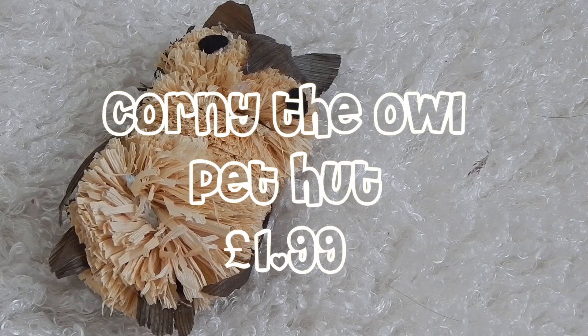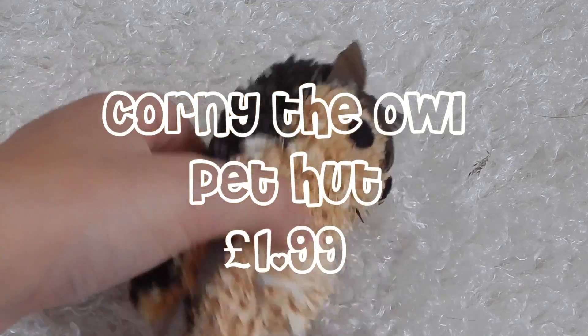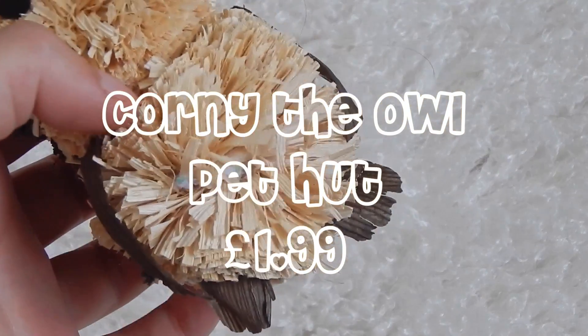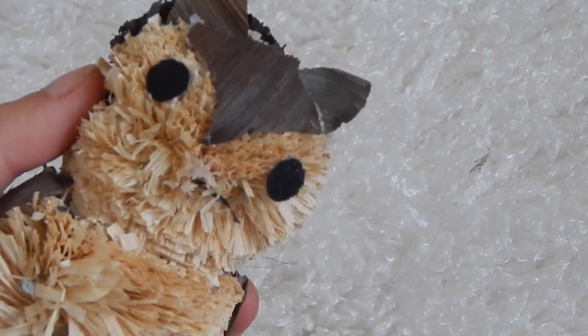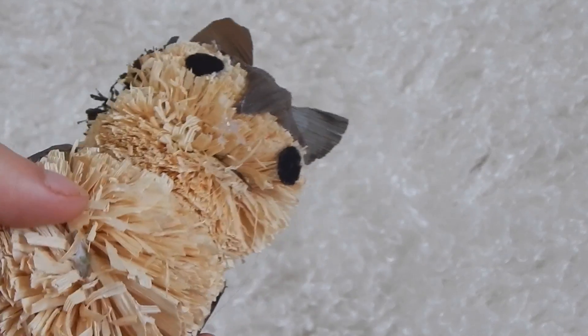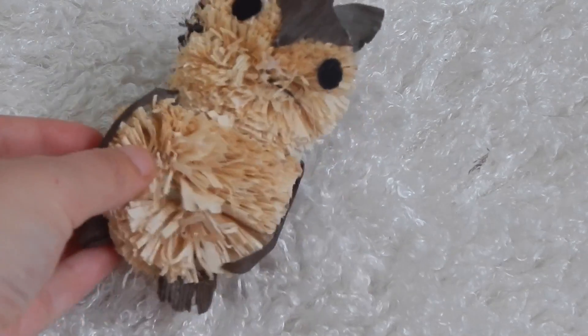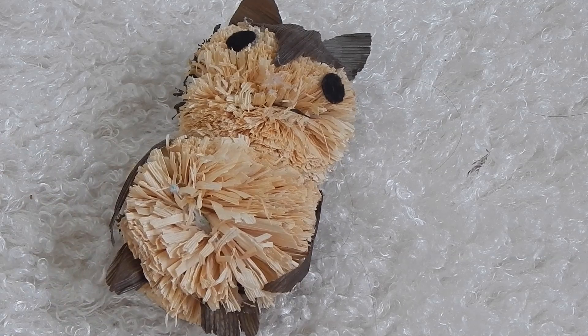The next product I recommend is Courtney the Owl. He is a small animal toy — something for animals to chew and toss around. Minstrel really does like him; as you can see she's shredded his feet and parts are missing including his nose. He's absolutely adorable and he cost me around £1.99 from my local Pet Hut. I recommend him for rabbits, guinea pigs, hamsters, and gerbils.